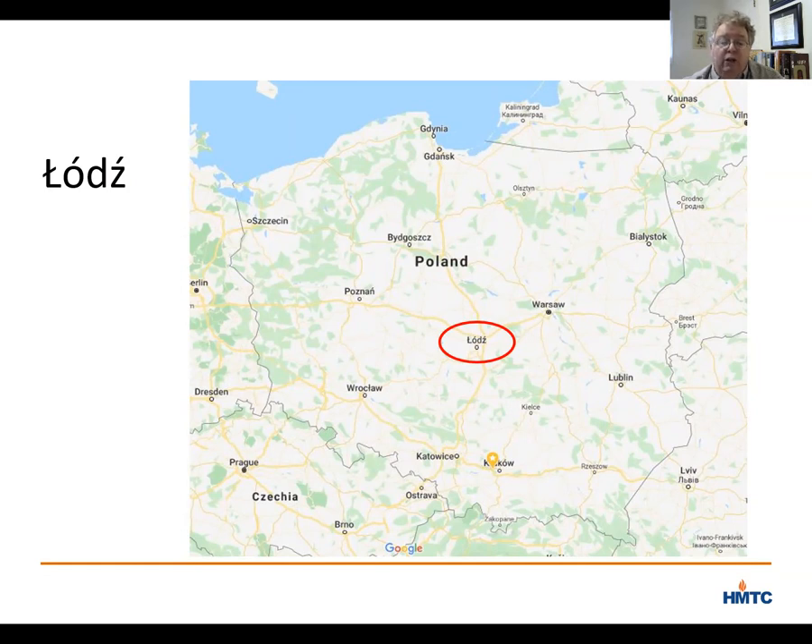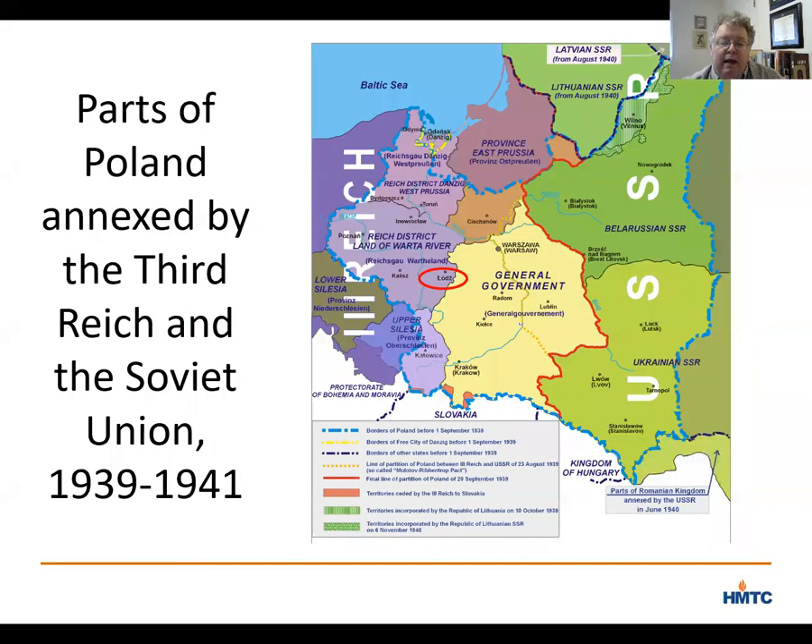By November of that year, Lodz was annexed to the Reich and made part of Germany, as distinct from other parts of Poland incorporated into the general government or annexed to the Soviet Union. With the annexation, the Nazis renamed the city after Karl Litzman, a German general from World War I who had later joined the Nazi party but had died in 1936. The Nazis' choice to honor Litzman was part of a larger effort to overturn the German defeat of World War I. General Litzman had led the German victory in 1914 in the World War I Battle of Lodz, where the Germans defeated the Russians.